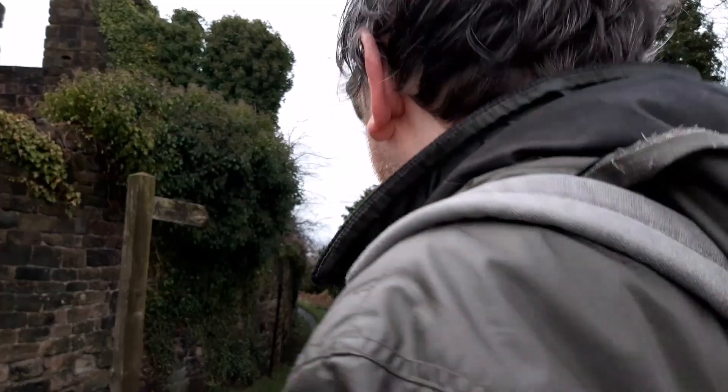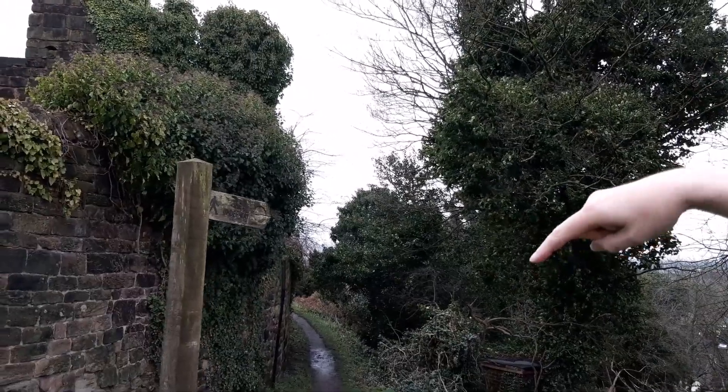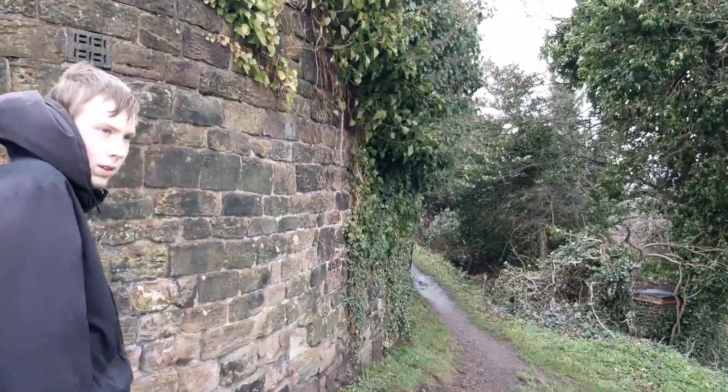Now we're going to take the circular walk around the perimeter of the castle, which should give some marvellous views over to the Mersey. Right, lead on.